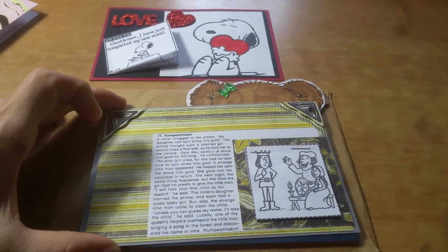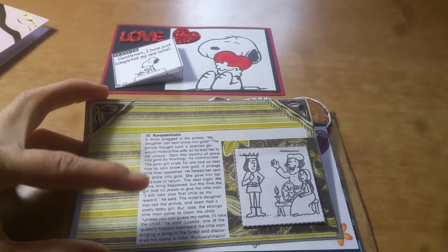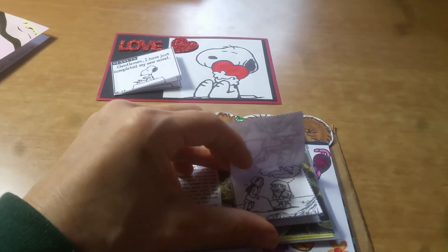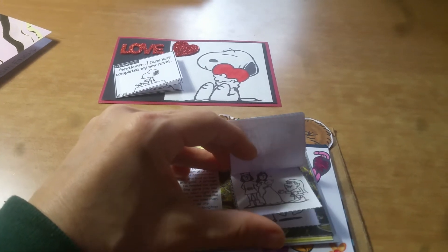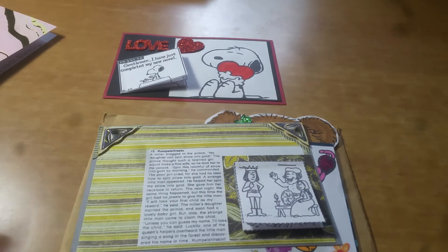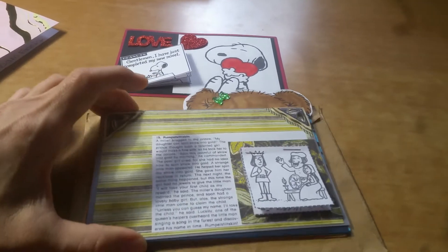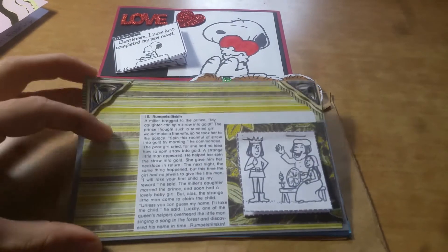And then this one is the Rumpelstiltskin. She has a little excerpt from Rumpelstiltskin, and then again this tiny little book — is this not adorable? Miriam, this is such a brilliant idea. It reminds me of those cut-aparts that we used to do in reading class as little kids, how we would cut them and paste them and create stories in grade school. So pretty, and as you guys can see, she popped up the corners here with embellishments.